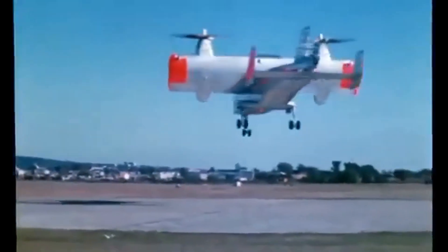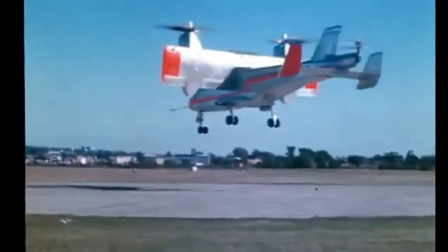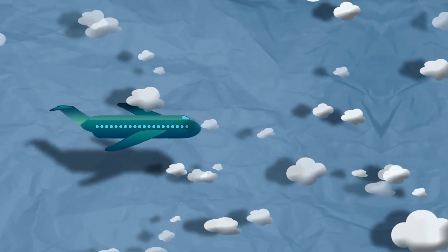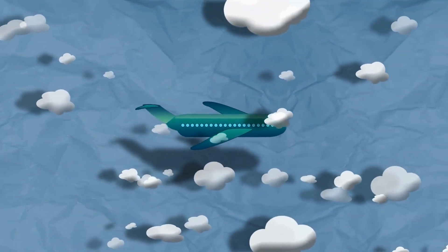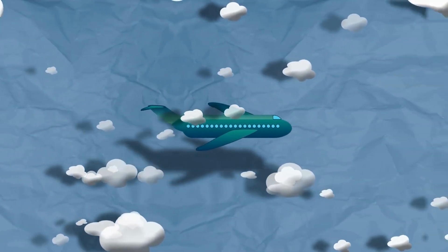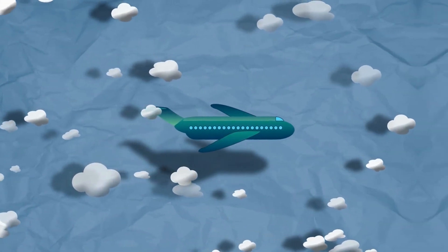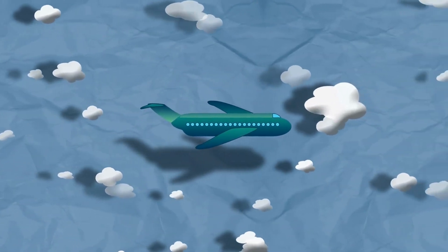Thank you for watching this video about the Canadair CL-84. If you have any questions or comments, please leave them below. Don't forget to subscribe to our channel for more exciting videos about aviation and aerospace technology.